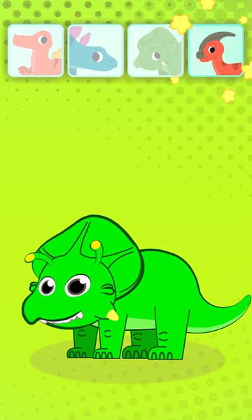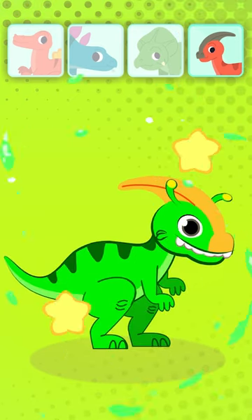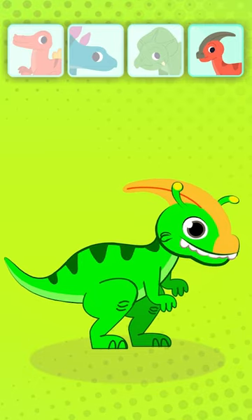Lastly, a Parasaurolophus. This dino had a curved horn on their heads. That's so cool! Learning about dinosaurs is so much fun!